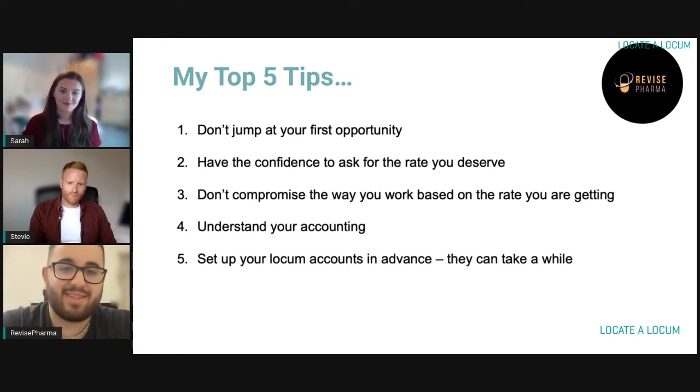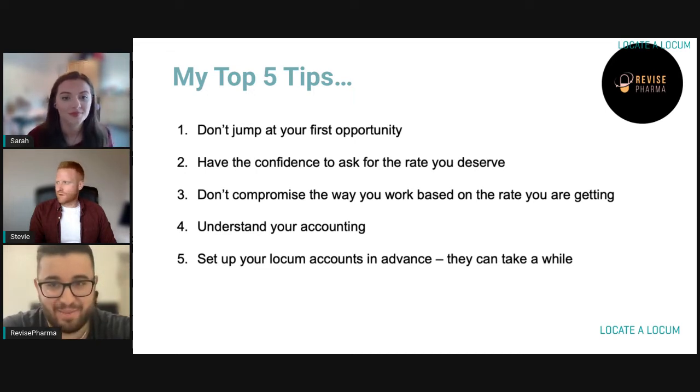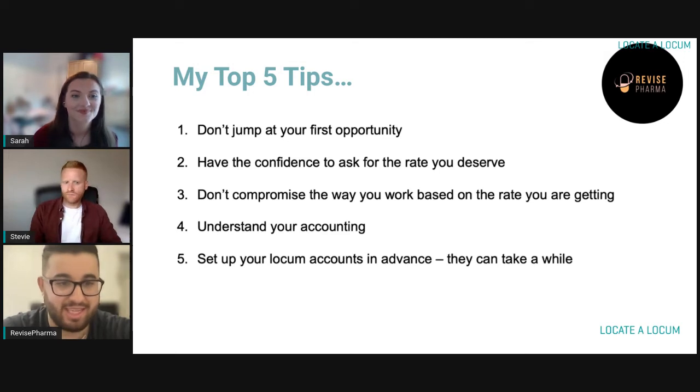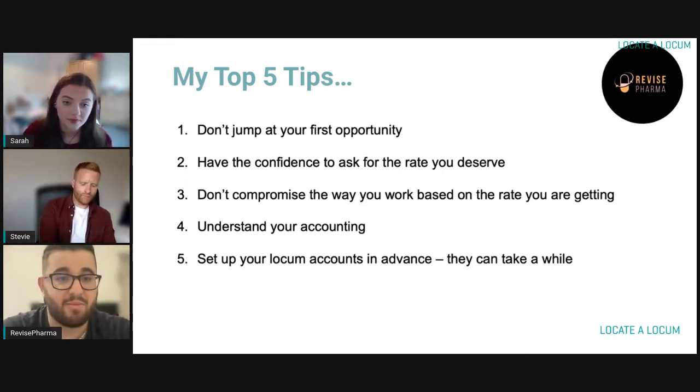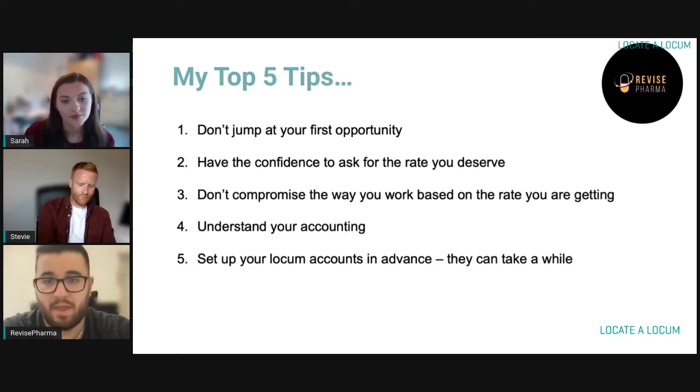So my top five tips when you're locuming. From my journey, I used to jump at the first opportunity — I recommend you don't do that. When you jump at an opportunity, you're normally promising the person some sort of longevity, like you'll be their relief. But it looks quite bad if you take someone on and then two weeks down the line you want to leave — you almost feel tied into informal contracts. So first thing: look around. If you don't see something that's perfect, don't take it. Do your background research and make an informed decision.